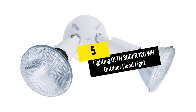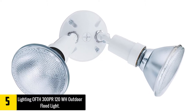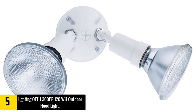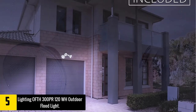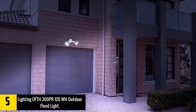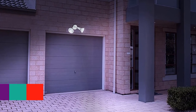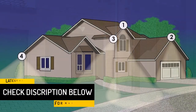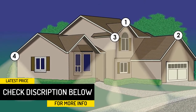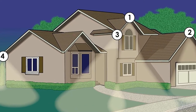Starting at number 5, we have the Lighting OFTH300PR120WH Outdoor Floodlight. Do you wish to enhance the security of your home? This is an ideal outdoor spotlight to try out. It is a rust and weather-resistant spotlight that will serve you longer since it has a metal housing. It is also sturdy and with the tool-free adjustment head, you will easily direct it in the right direction. You can mount it on the wall or eave.